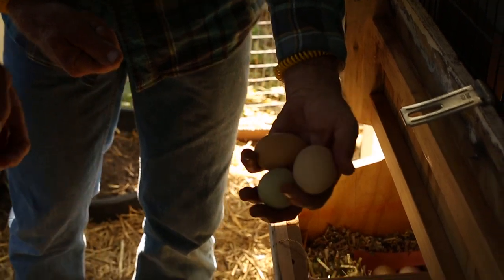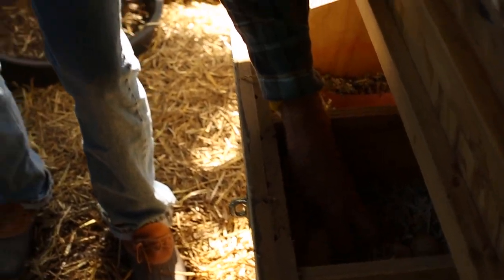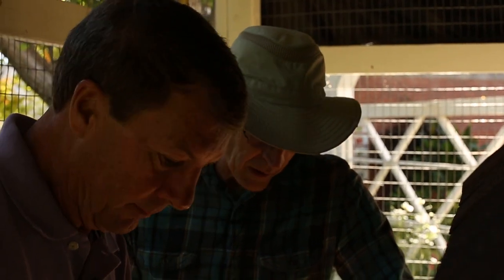Chickens will eat their own eggs if you don't gather them up and get them out of there. Sometimes it can be from soft shells. These shouldn't have that problem because they have layer food, which is high in calcium, and they have oyster shell. But once they start, they're really hard to break. So it's good if you can collect the eggs frequently and kind of dissuade them.